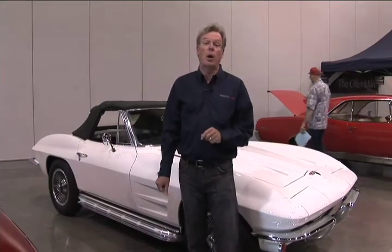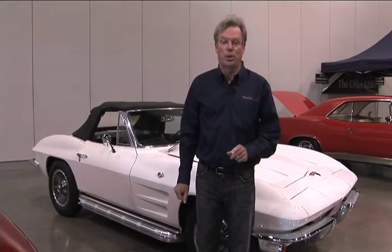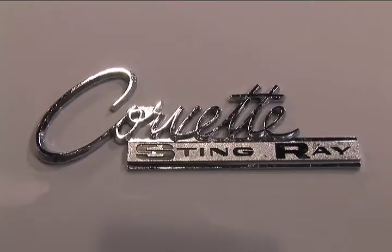Keith Martin at the Silver Collector Car Auction in Portland, Oregon, and I am standing next to America's sports car, the Chevrolet Corvette.